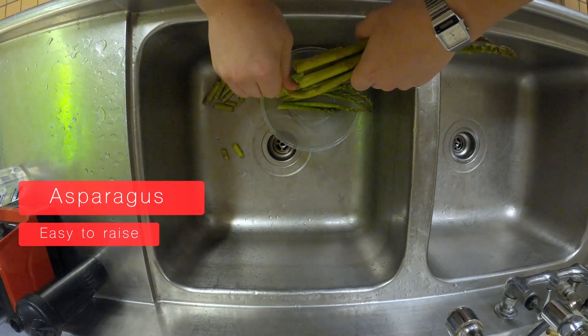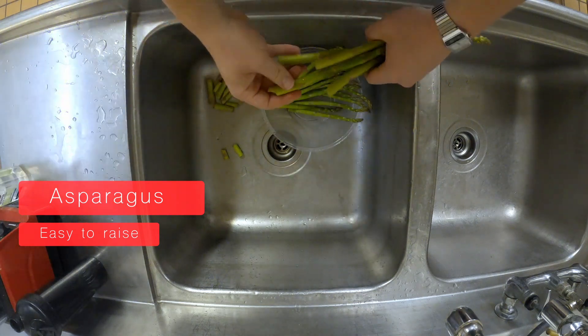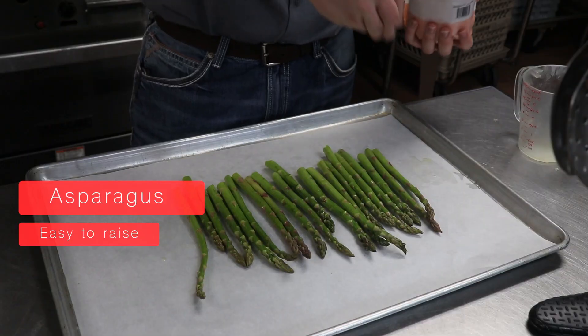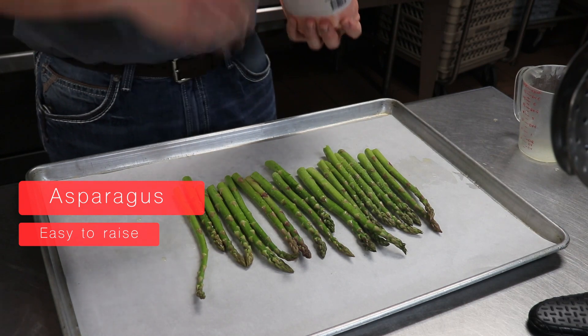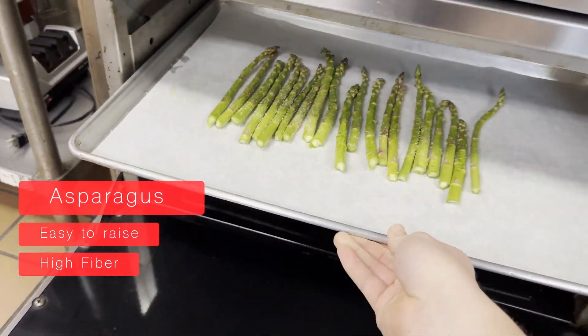You can pick it many times in a growing season, so you can get many harvests from the asparagus, and it's easily available, so it's a great vegetable. It's also high in fiber, so it's good for your diet.